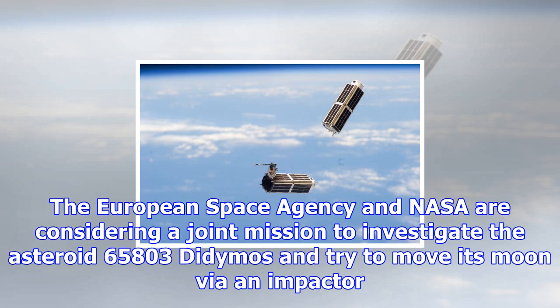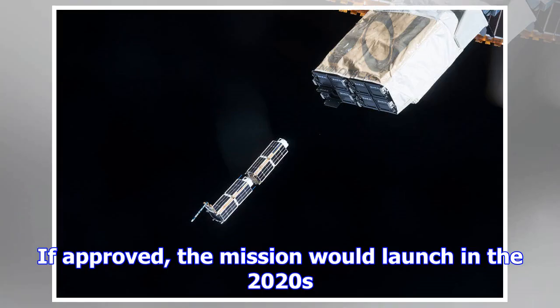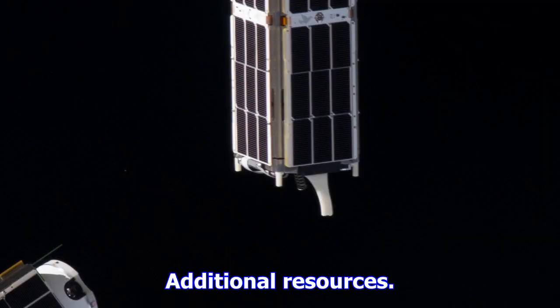The Europa mission is still being designed and, as of fall 2016, it is uncertain if CubeSats will go along for the journey. The European Space Agency and NASA are also considering a joint mission to investigate asteroid 65803 Didymos and try to move its moon via an impactor — called the Asteroid Impact and Deflection Assessment (AIDA) mission. For the European part, it's possible that two CubeSats will ride along to do supplemental observations; if approved, the mission would launch in the 2020s.